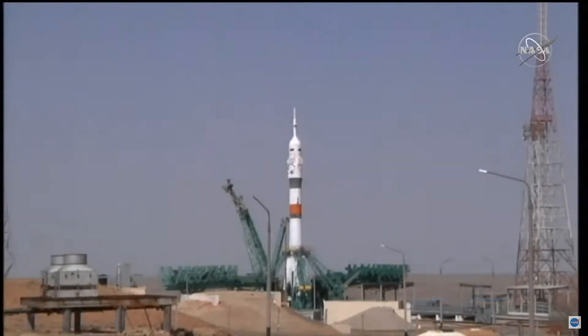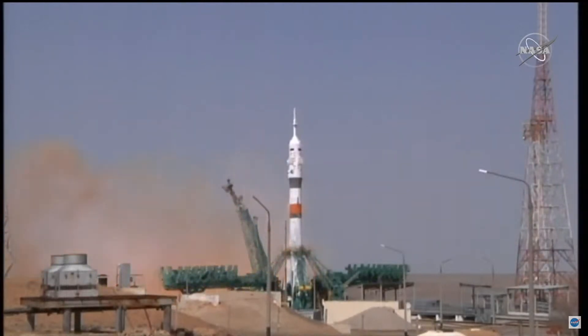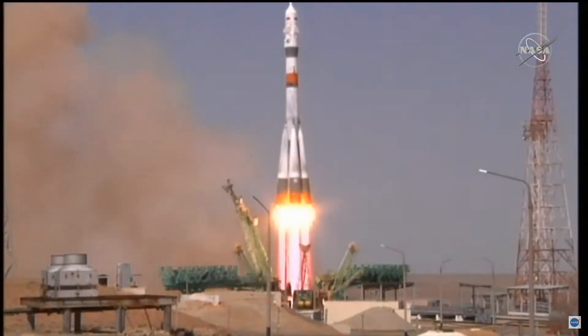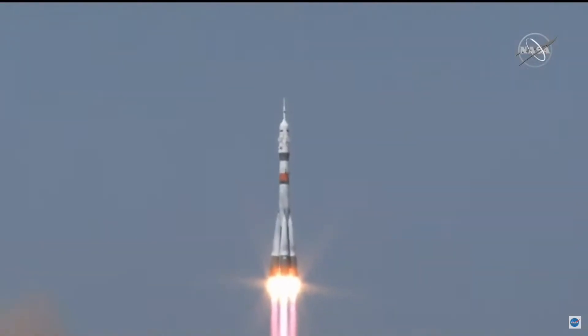Ground propellant feed to the rocket has now completely terminated. Auto sequence initiated. Second umbilical separated, 15 seconds from launch. Launch command for ignition. Second umbilical tower separates. We see booster ignition — engines at maximum thrust and lift off. Soyuz MS-18 on its way to the International Space Station.